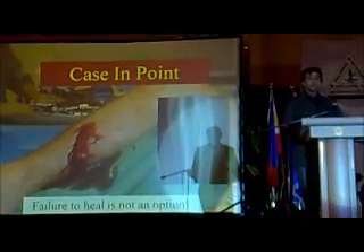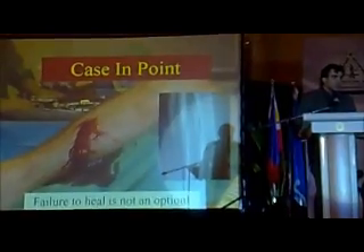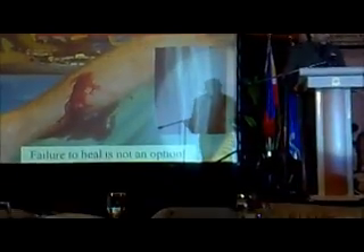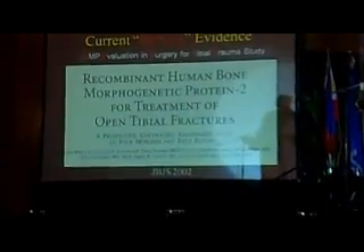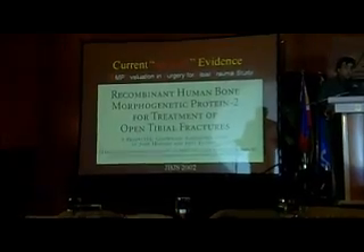Case in point, I'm sure everyone here has at least heard of the BMPs, and specifically of the BMP2 trial. This was a trial aimed to improve open fracture healing. This was the best study published in the Journal of Bone and Joint Surgery — otherwise, it was a very well-done study.